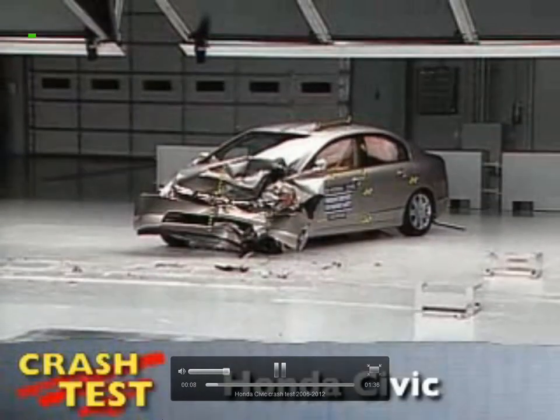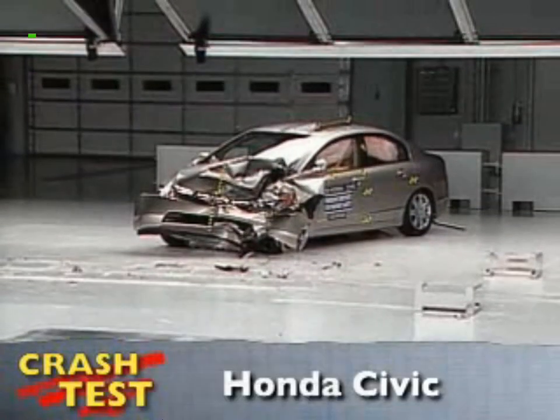That's the Insurance Institute for Highway Safety's front crash test of the Honda Civic. I'm Jeff Barlett with Consumer Reports. Now let's look at this test in slow motion.